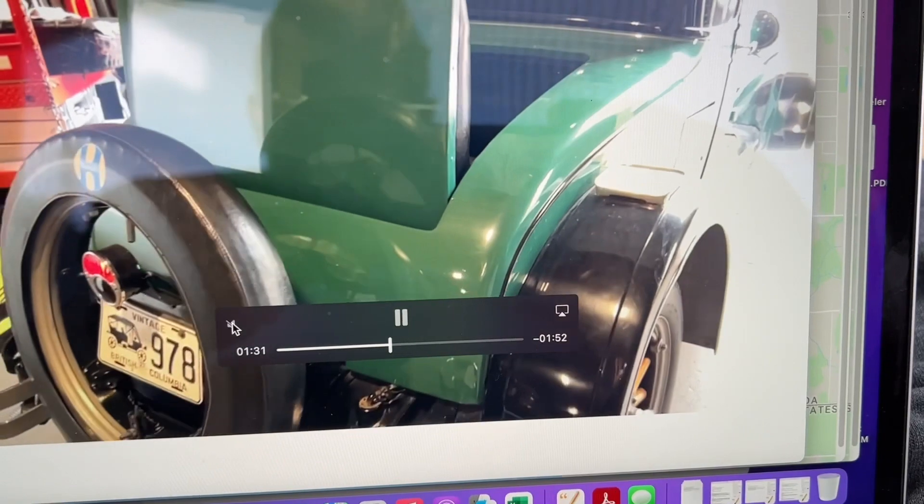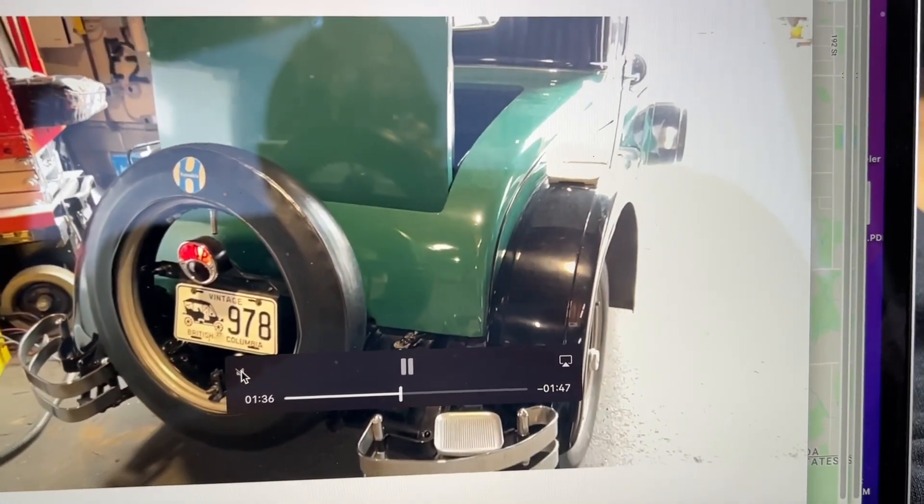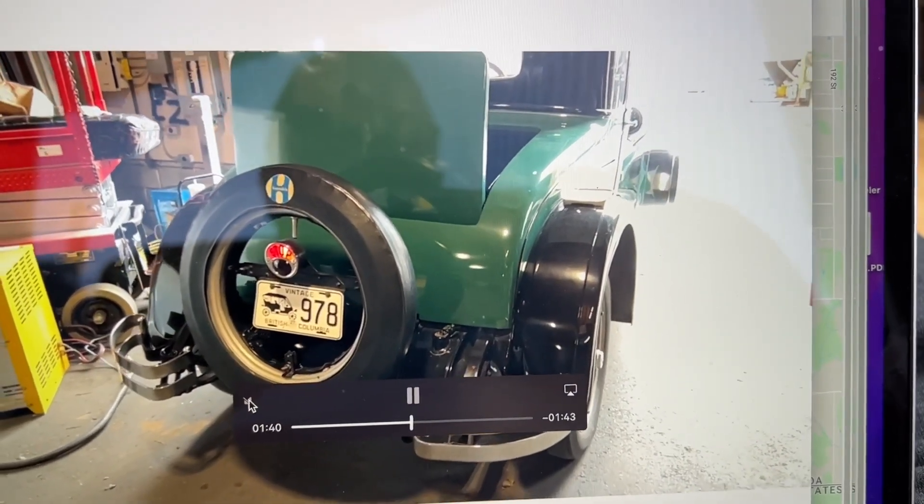There it is — nice looking car, 1927. My goodness, almost 100 years old. Come and check it out, thank you.